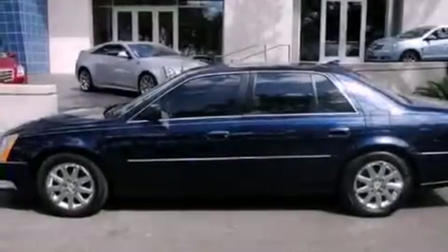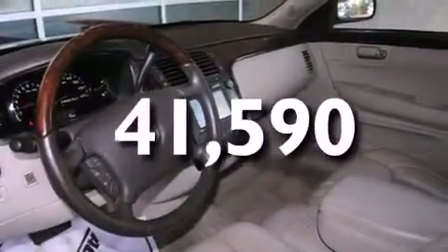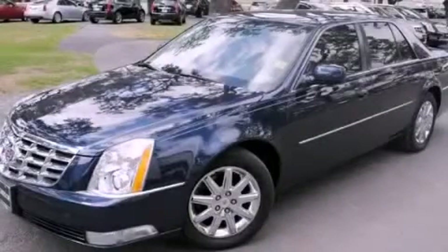OnStar, an anti-lock braking system, and this vehicle has fewer than 42,000 miles on the odometer. Not to mention that this Cadillac qualifies for the Carfax buyback guarantee. Contact us today to schedule your opportunity to see this automobile in person.